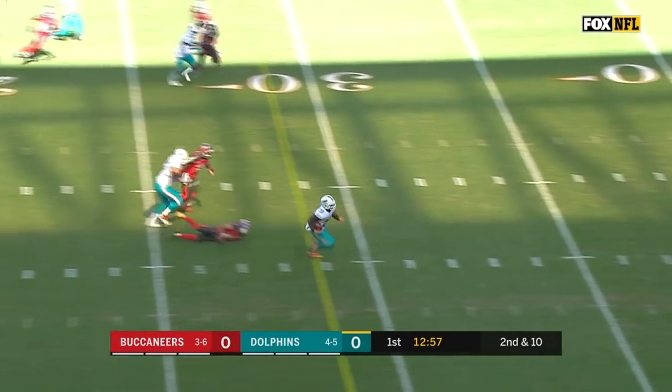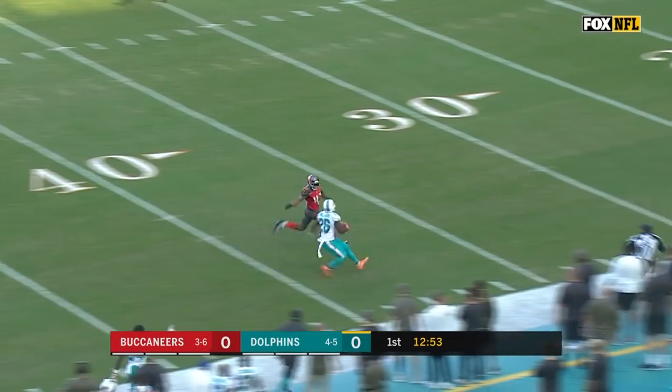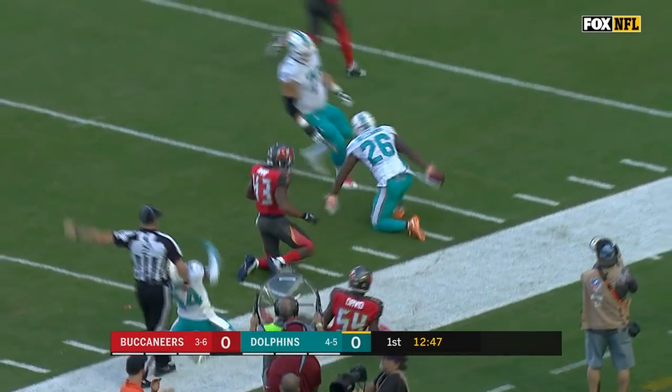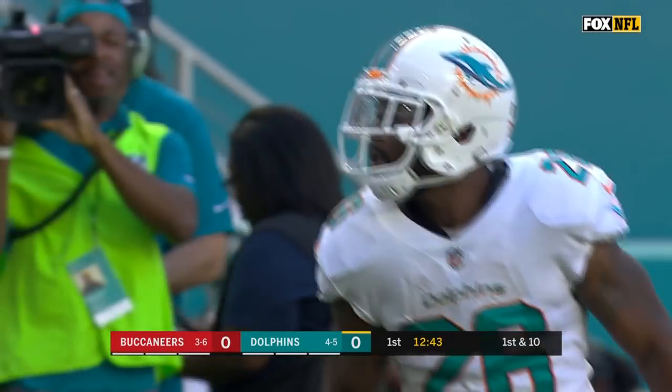And here's Williams getting an opening. Damian Williams, first down, has one man to beat into Buccaneer territory. Changes direction — he's going to beat T.J. Ward. But finally, it's Lavante David downfield who catches up with him.